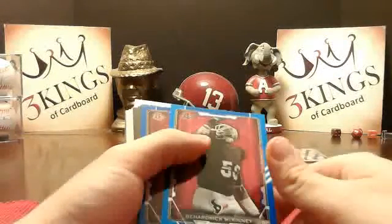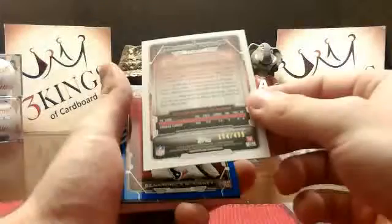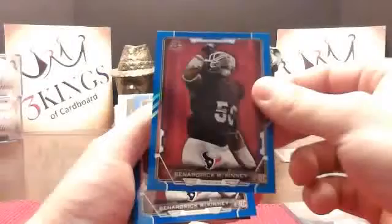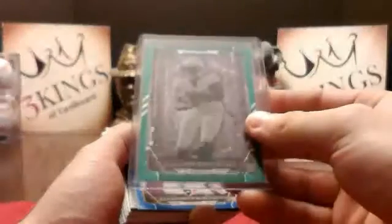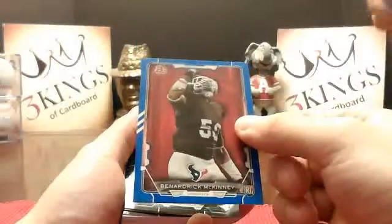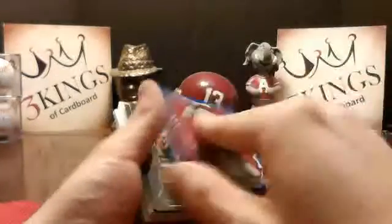There was a one of one. Got a blue Bernard McKinney for the Texans, 184 of 499. Cameron Artis-Payne for the Panthers. Is that two blue Bernard McKinneys back-to-back? Yeah, one's paper and one's the one. Crazy — 48 of 499.